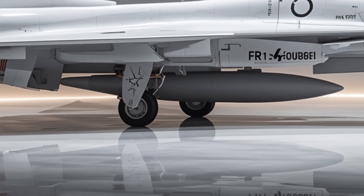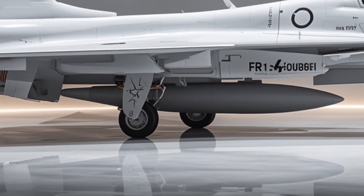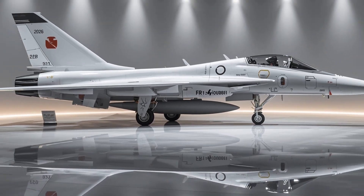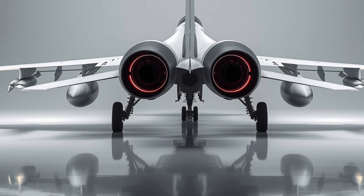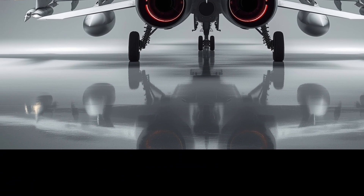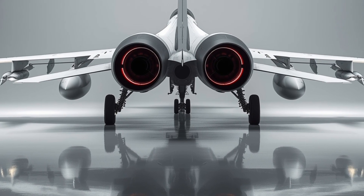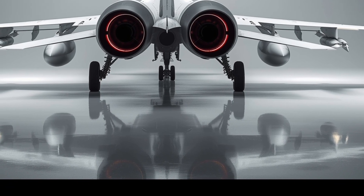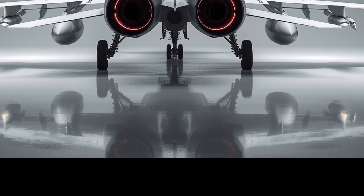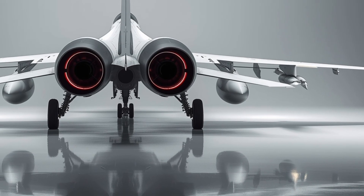Every panel line, rivet, and surface treatment has been crafted to reduce radar visibility, improving its stealth profile. The landing gear is robust yet sleek, retracting seamlessly into the body to maintain the smooth exterior finish. The jet's exhaust nozzle has also been redesigned for better heat dispersion, reducing infrared signature and enhancing survivability.